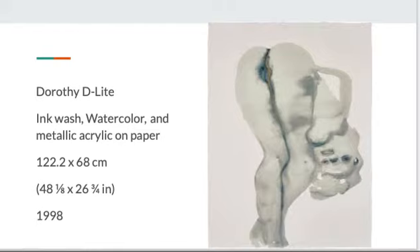This piece can be connected to my last presentation on Egon Schiele, who also created some erotic works involving women.